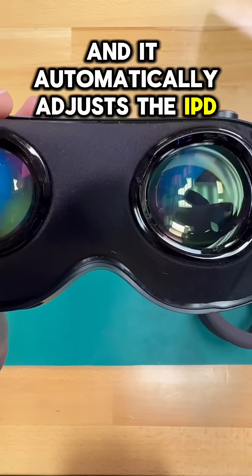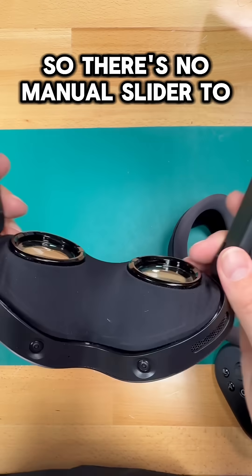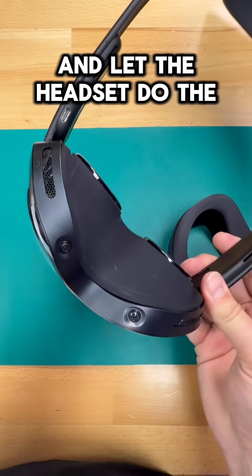The headset includes built-in eye tracking, and it automatically adjusts the IPD to suit your eyes. So there's no manual slider to mess with — you just push the button and let the headset do the work.